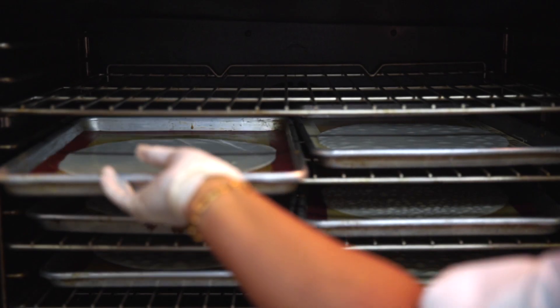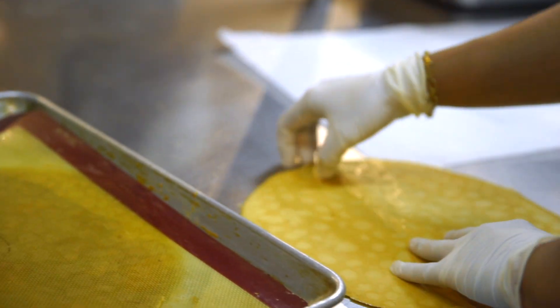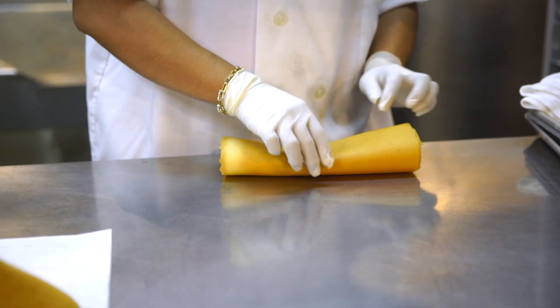We bake the cookies for 15 to 20 minutes until they have a light golden brown color. When they come out of the oven, we fold them right away so they have the signature shape.